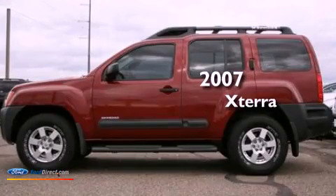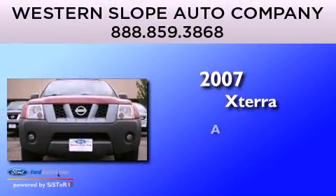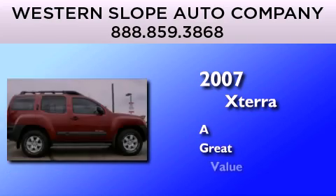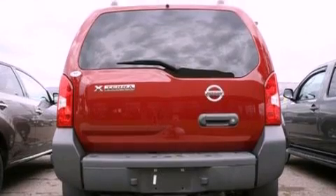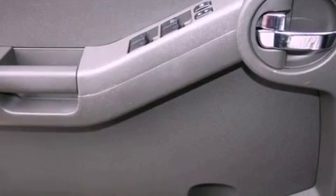This is a 2007 Nissan Xterra. Features include a double wishbone independent front suspension, a low tire pressure indicator, and traction control and stability control systems.